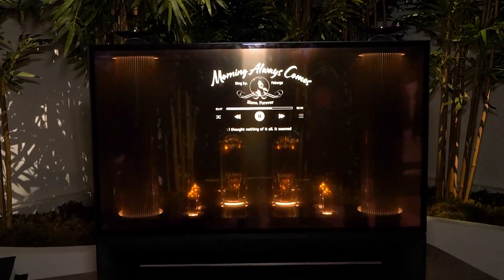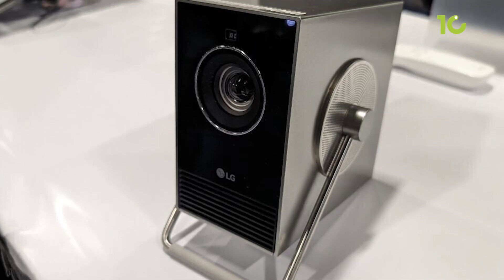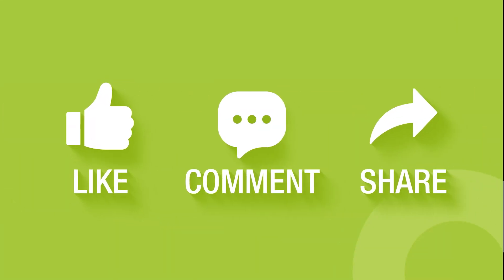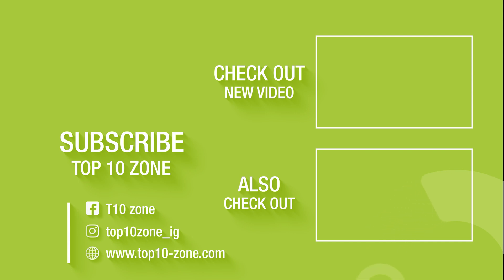That concludes our list of 10 innovative techs announced at CES 2024. Thanks for watching our video. Like, comment, and share with your friends if you find this video helpful. Subscribe to our channel if you want more videos like this on your feed.